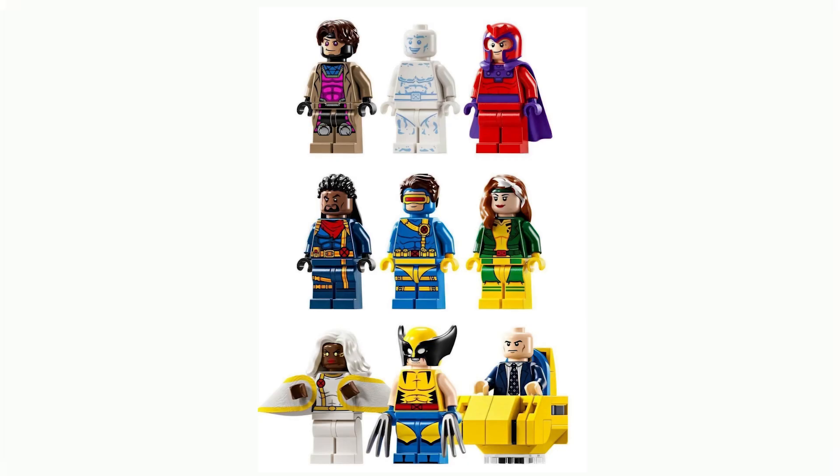So then we've got the minifigures: Gambit, Iceman, Magneto, Bishop, Cyclops, Rogue, Storm, Wolverine, and Professor X. I'm not sure why she's not on the minifigure list, but I did just remember that this set also comes with Jean Grey. I really do like the minifigures — I think they did a really awesome job with them and I'm really excited about them.